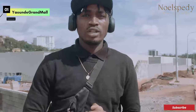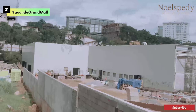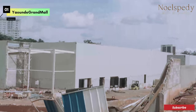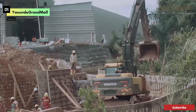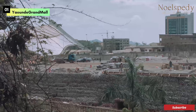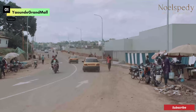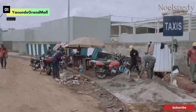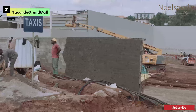Welcome to Cameroon. The Yaoundé Grand Mall, which I believe will be the largest shopping mall in Cameroon and one of the largest in West Africa, is just opposite Palais de Sport in Yaoundé. If you're coming from Post Central, Provence, Bastos, or Chinga, you will find yourself at Yaoundé Grand Mall.